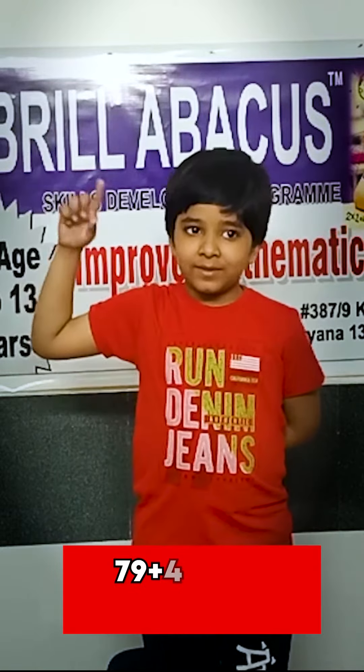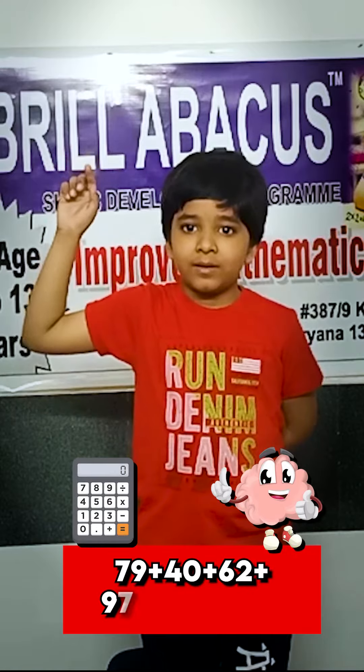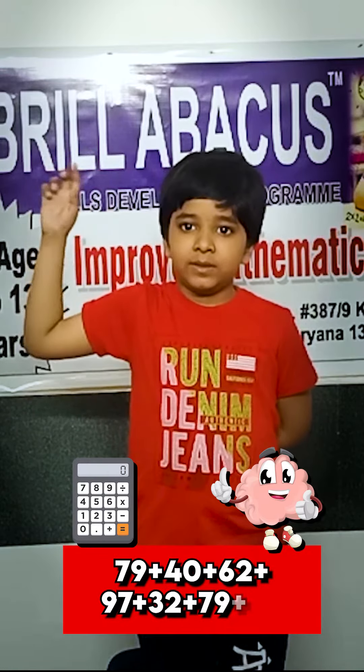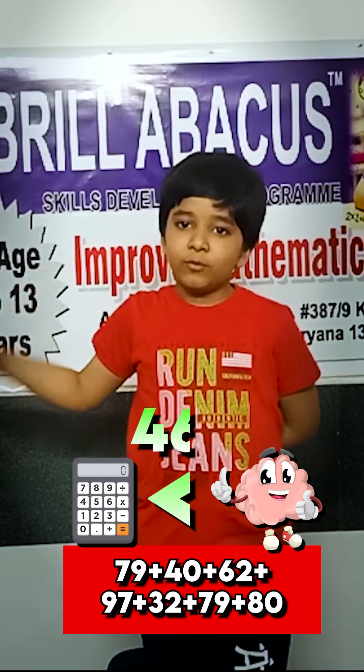79, 40, 62, 97, 32, 79, 80. What is the answer? 469.